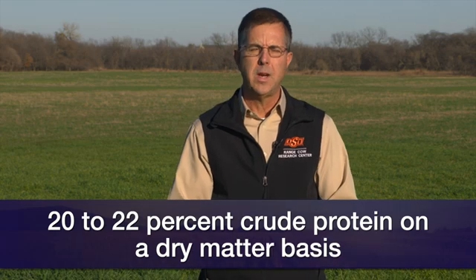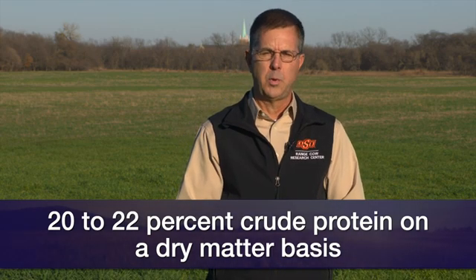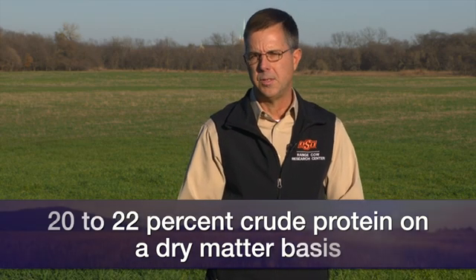With some good quality wheat pasture, it can be used as an alternative protein source for beef cows. If you think about the nutritive value of wheat pasture forage, it's going to run somewhere in the neighborhood of 20 to 22 percent crude protein on a dry matter basis, which would be similar or comparable to a 20 percent range cube.